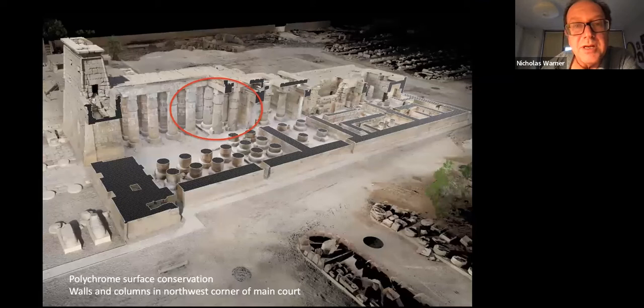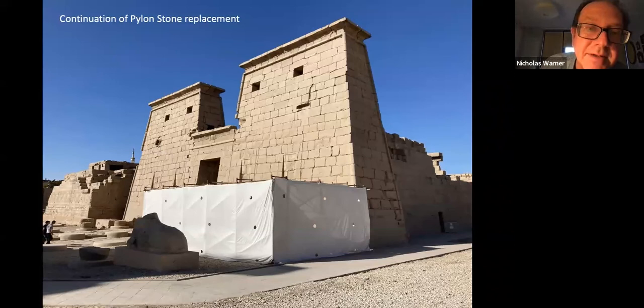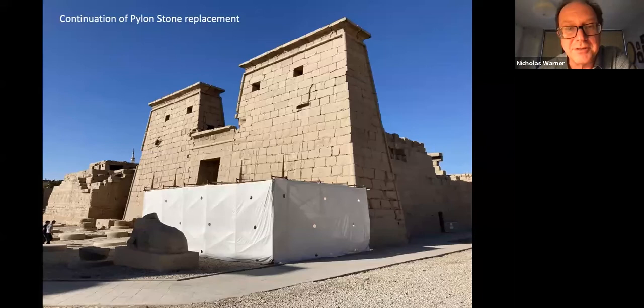A major part of the work that will be new will be the first season on polychrome surface conservation. We're going to continue from where RC effectively left off in 2015, with this part of the temple in the main court — the walls and six columns in this area. That is going to be led by Bianca Madden, the specialist plaster conservator. Then we will be continuing on with the program of stone replacement on the pylon, which I think is going to be speedier this year than last since we now have the experience.